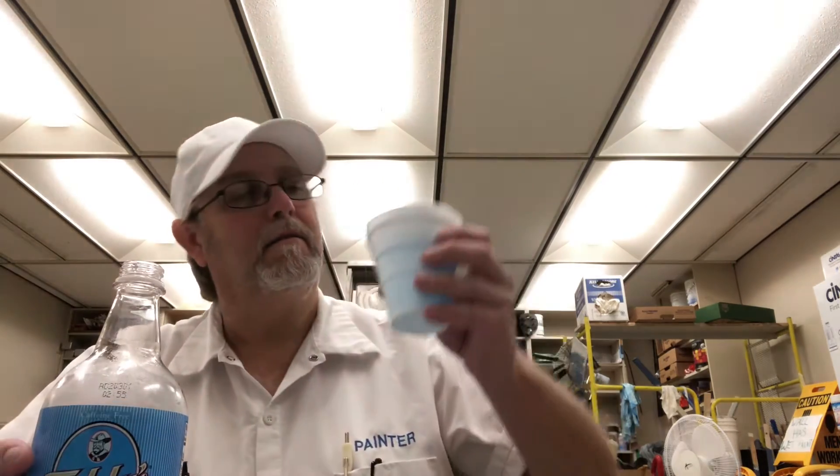Mmm. Smells really good. Smells raspberry. I'm pouring it in here because I could just drink it out of the bottle, but you get more aroma after you pour it into a wider vessel.